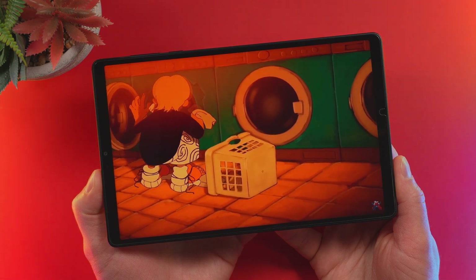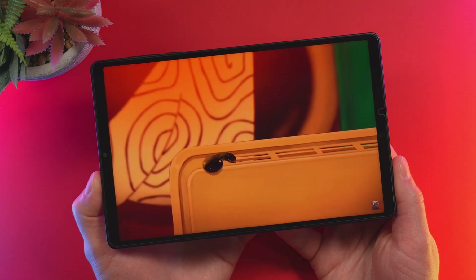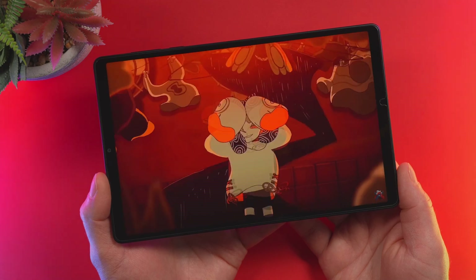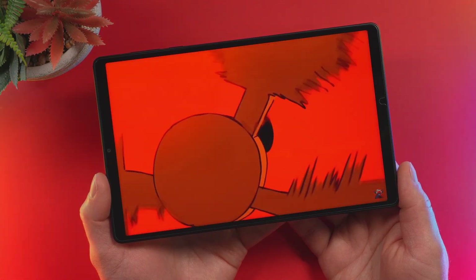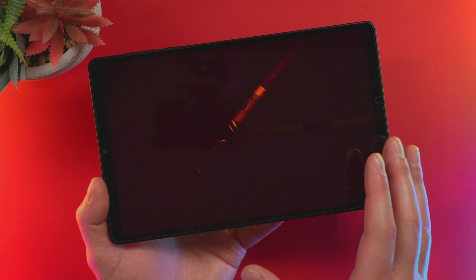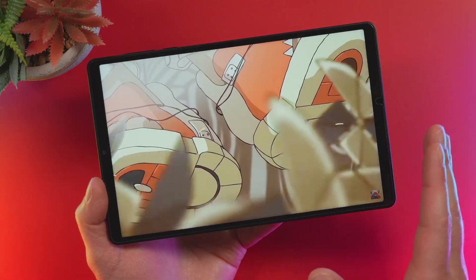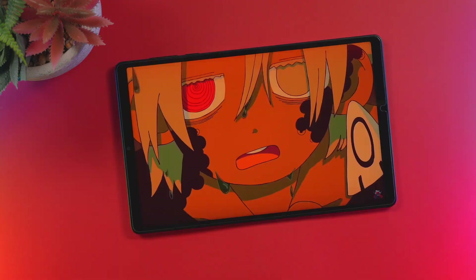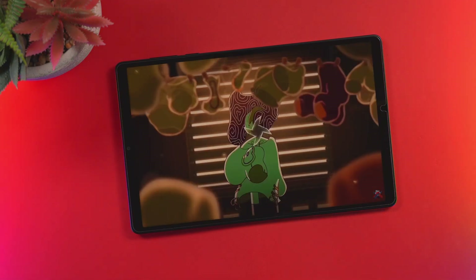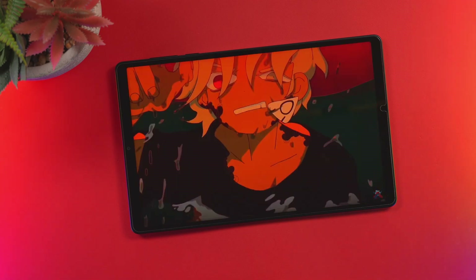Ultimately, the Legion Y700 Gen 4 is not a tablet for the masses. It's a specialized, uncompromising tool built for the bleeding edge. It demands more from its owner — more patience with the software, especially with this Chinese ROM. For the casual user seeking a simple media device, the iPad mini or a simple Samsung tablet might be a better choice. But for the ideal buyer — the emulation enthusiast, the hardcore mobile gamer, or a tech tinkerer — the Y700 Gen 4 delivers a level of power that is, for now, simply unmatched in a device of its size. It's truly a special piece of hardware that has earned its place as the uncrowned king of compact performance in this new category: the Hyper Tablet.